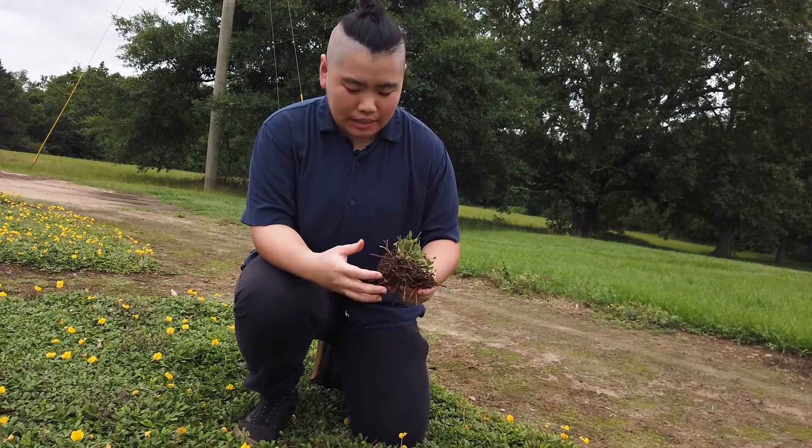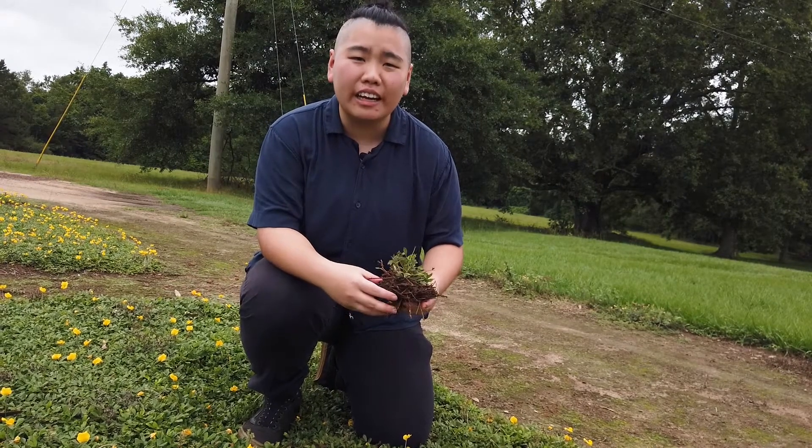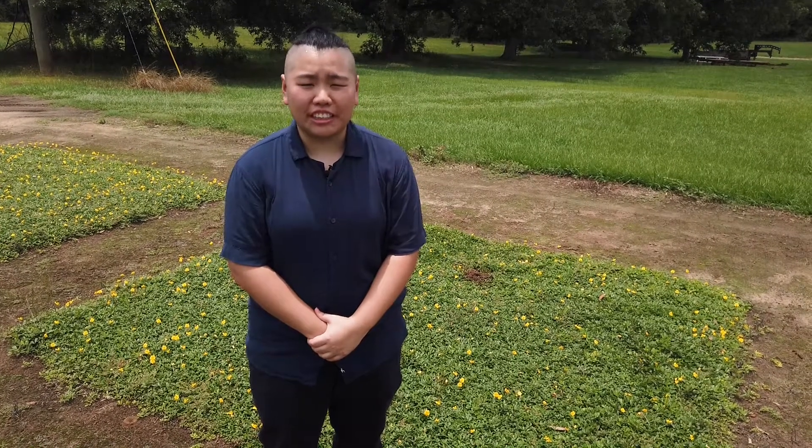When the roots and rhizomes die off and start decomposing, they release lots of organic and mineral nitrogen back to the soil. The take-home message is: we believe integrating legumes such as perennial peanuts into a pasture system can reduce fertilizer costs in a way that is environmentally friendly.